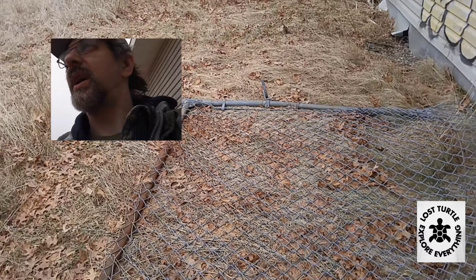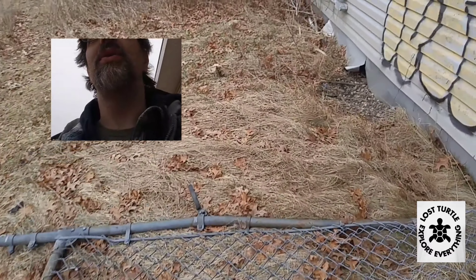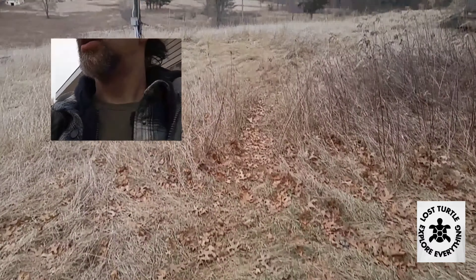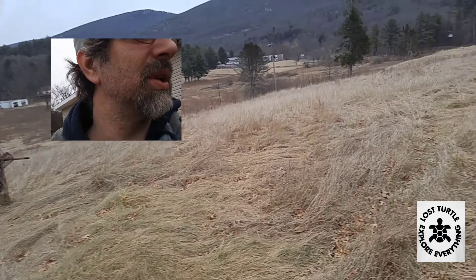Hey, it's the Lost Turtle here and I am at Mamakating, New York. I'm at the Homawaking Resort right down there and we're going to check this place out.